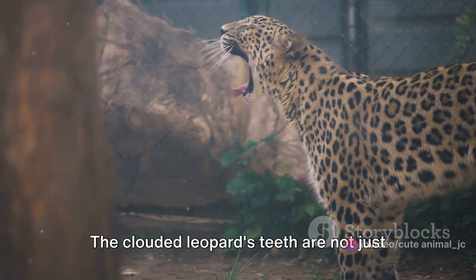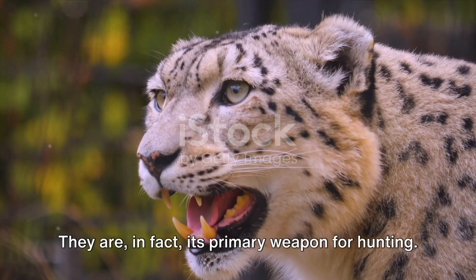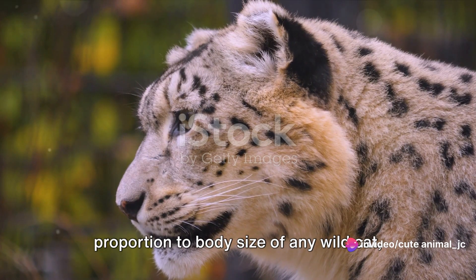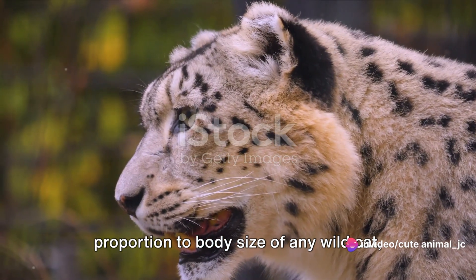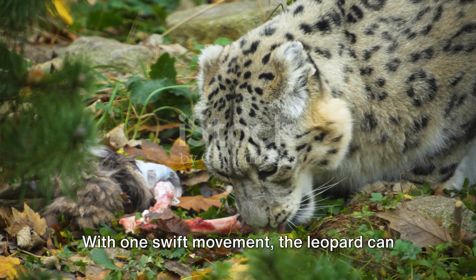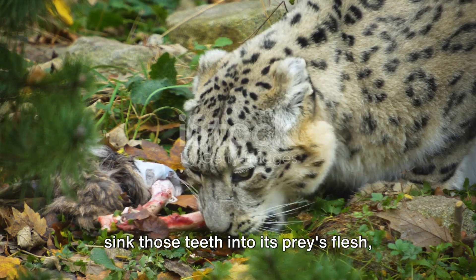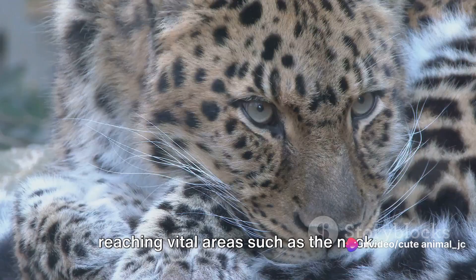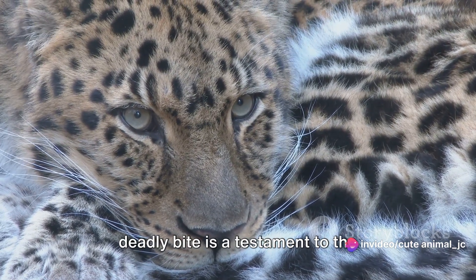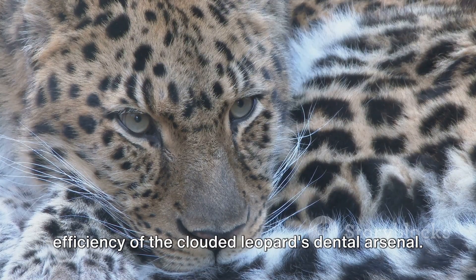The clouded leopard's teeth are its primary weapon for hunting. These elongated canines, the longest in proportion to body size of any wildcat, are designed for delivering fatal bites to unsuspecting prey. With one swift movement, the leopard can sink those teeth into its prey's flesh, reaching vital areas such as the neck. This ability to deliver a swift and deadly bite is a testament to the efficiency of the clouded leopard's dental arsenal.